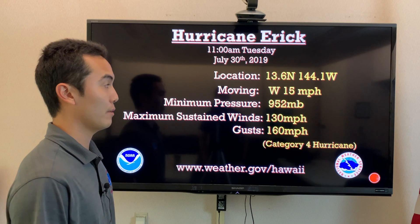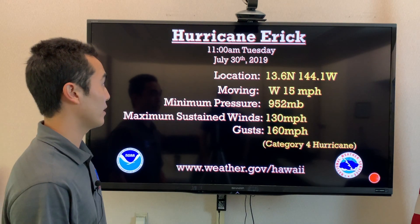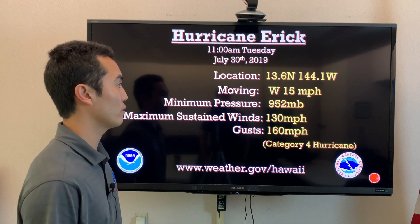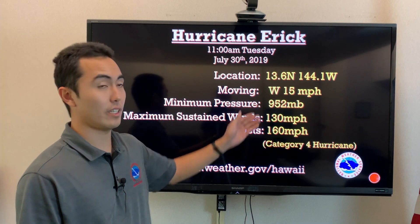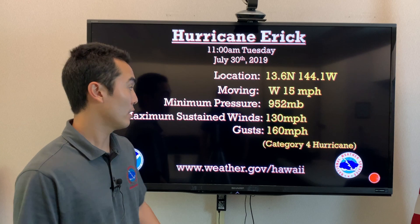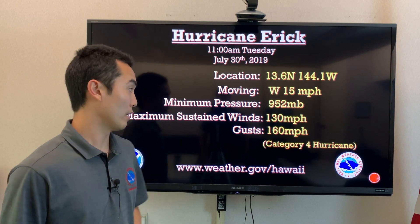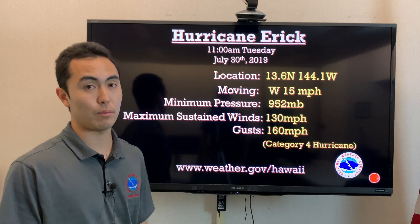Hurricane Eric did strengthen quite a lot since the 5 a.m. package. The location is at 13.6 north, 144.1 west, moving west at 15 miles per hour. The minimum pressure went down to 952 millibars with maximum sustained winds now at category 4, 130 miles per hour, with gusts up to 160 miles per hour.